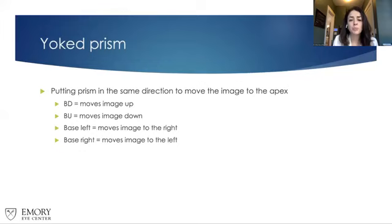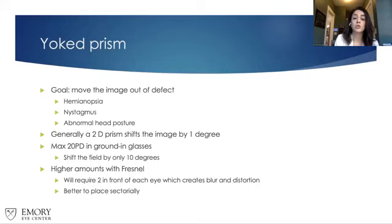A prism is a refracting surface that bends light toward the apex. So we always put the apex where the eye is resting. If the patient has an esotropia, put the base out so the apex turns in. For exotropia, put the base in so the apex rests out. This applies to both measuring alignment and prescribing for misalignment. With yoked prism, we put the prism in the same direction in front of both eyes to move the image toward the apex. Base down moves the image up; base up moves it down; base left moves the image right.